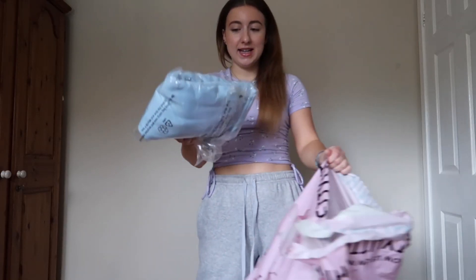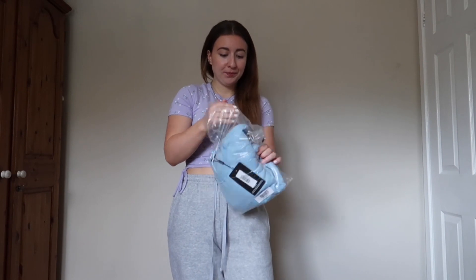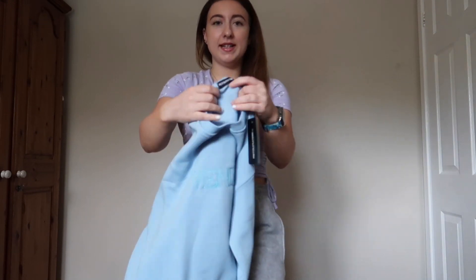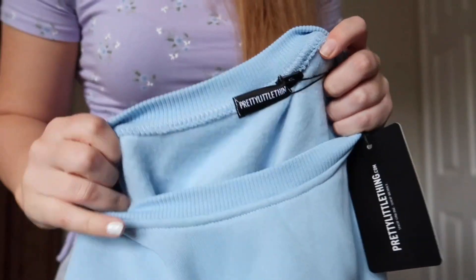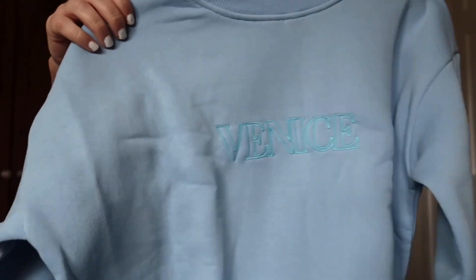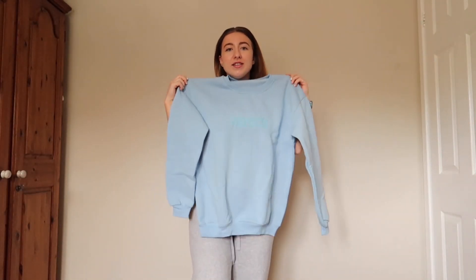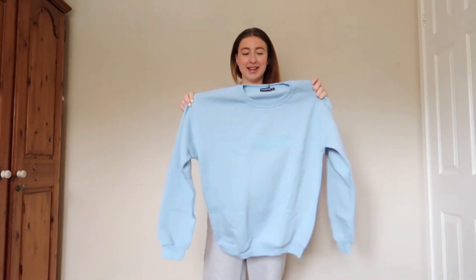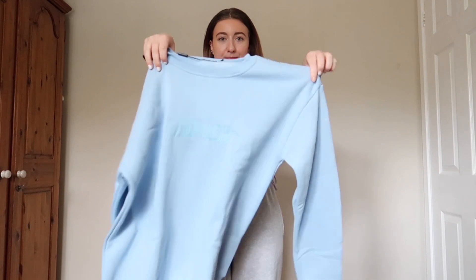The first item I'm going to pick out is this big oversized sweatshirt in baby blue. It's got fleecy material inside, which is really nice, and it also says Venice on it — like a place name. I thought this would be really cute with some joggers, like what I'm wearing right now. It looks really big so hopefully it will look decent on me. I got it in a size small.